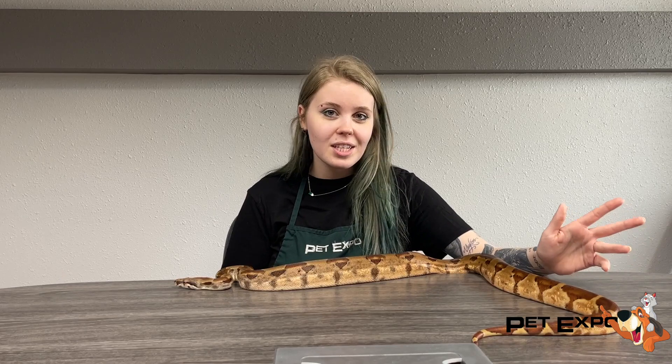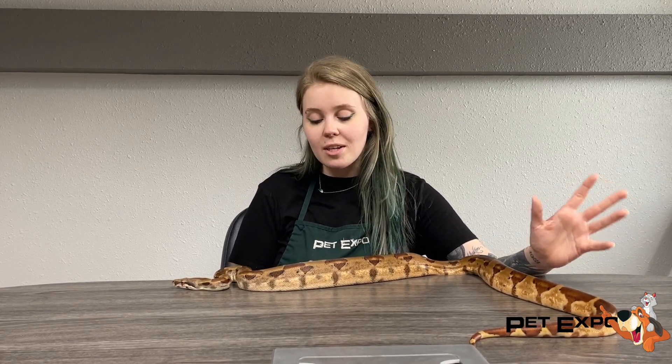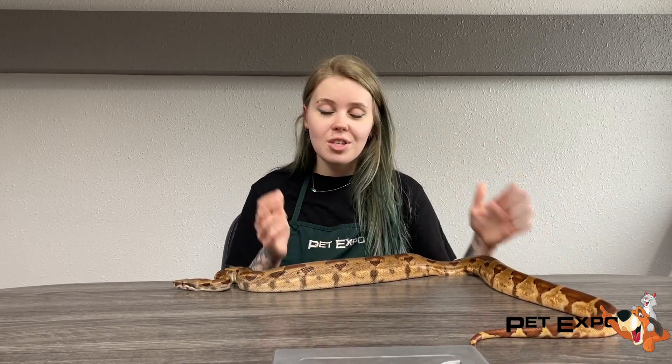She's also extremely friendly — she came from a really good home. So she has a lot of experience being touched and held, and she'll sit around your neck.